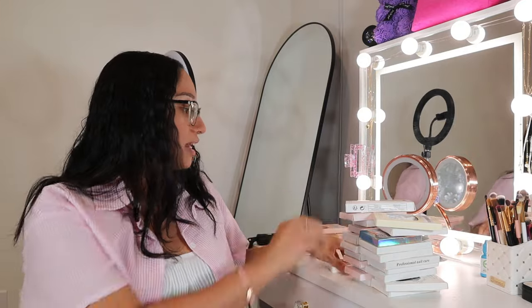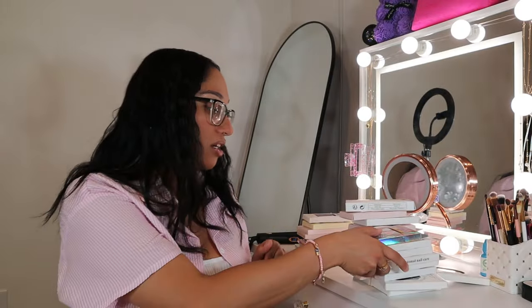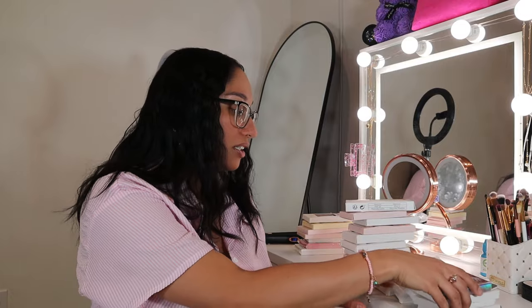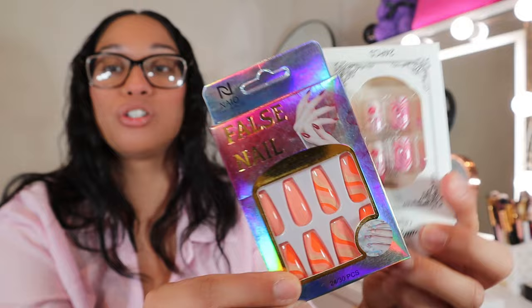Let me show you the next two — these are two I really like. Real quick question: do you guys prefer press-on nails because they're cheap and easier, or do you prefer going to the nail salon for a full set? I like both.